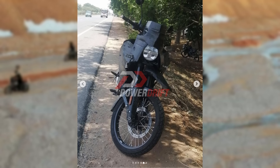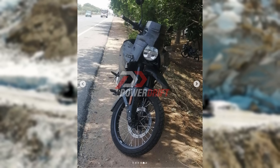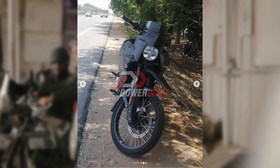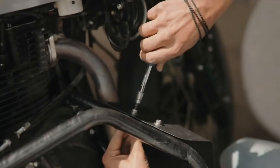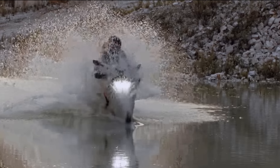Royal Enfield have been caught testing their brand new 450cc Himalayan, which they're claiming is lighter, more powerful, and more dirt capable than the 411. They're also claiming that this is going to be direct competition to the 390 Adventure from KTM. Is that true? Let's find out.